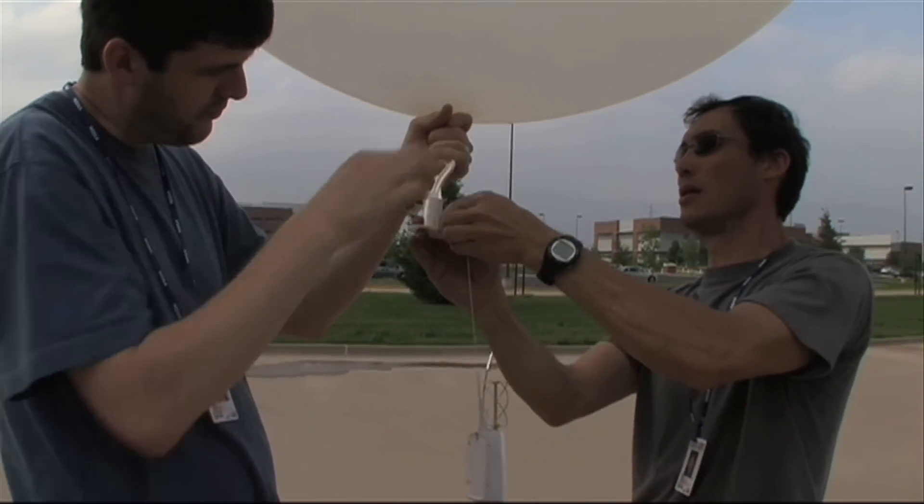One of the ways that the winds respond to a thunderstorm is due to changes in the pressure field. So, for example, if the pressure is lower near a severe thunderstorm, the winds will be accelerated toward that storm. And so, essentially, the storm is changing its surroundings.